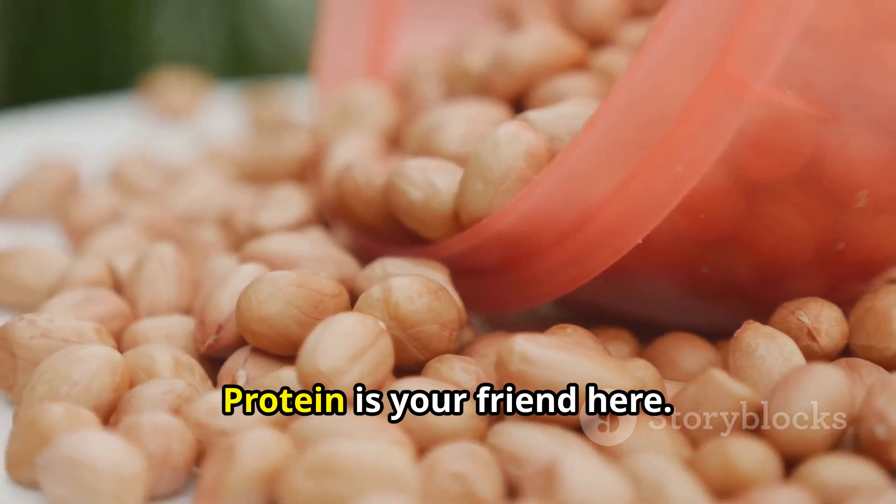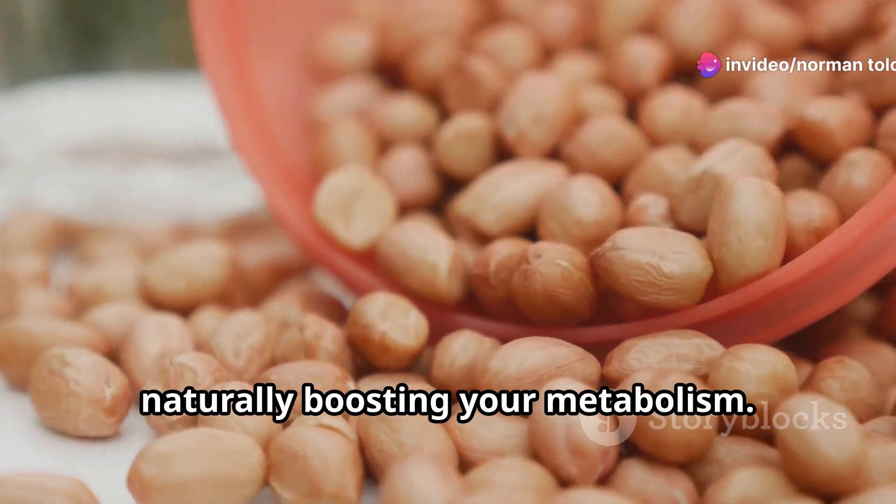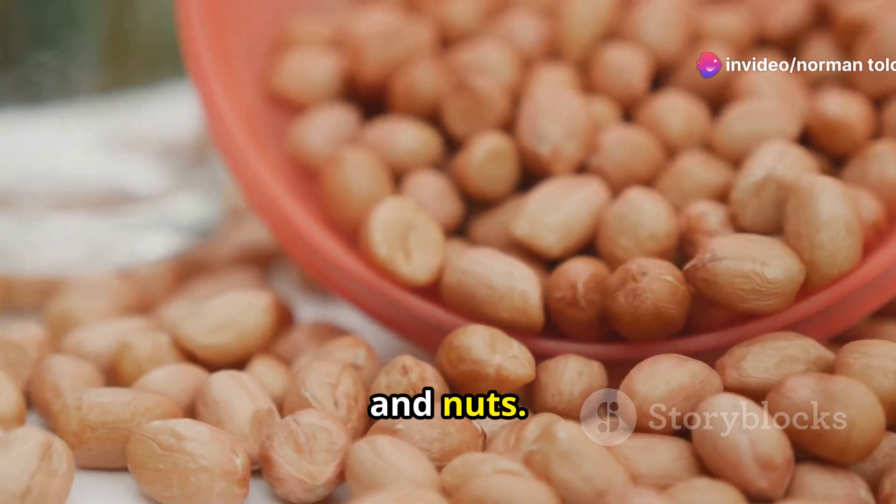And what about your meals? Protein is your friend here. It takes more energy to digest, naturally boosting your metabolism. Think lean meats, fish, beans, and nuts.